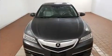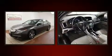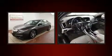Acura prioritized fit and finish as evidenced by leather upholstery, one-touch window functionality, a built-in garage door transmitter, a blind spot monitoring system, front dual-zone air conditioning, and power seats.